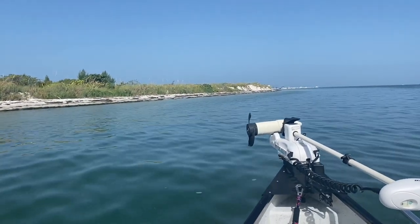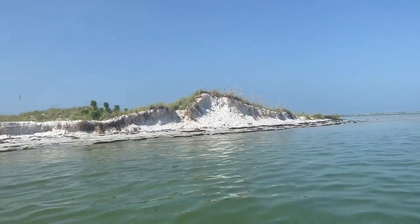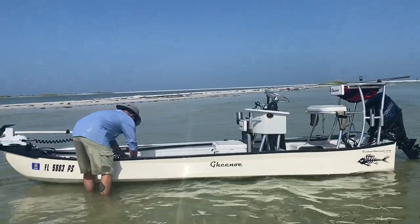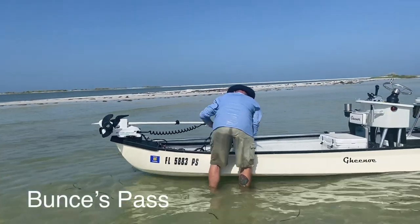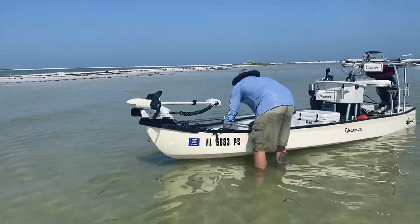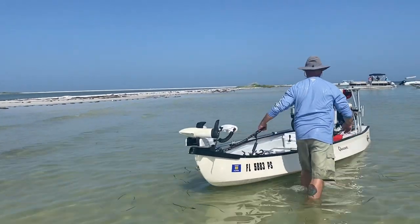Look how pretty — there's a dune in front of us. These are the dunes right at the tip of Fort DeSoto, the northern tip. There's this little sandbar, and we're going to anchor here, get off, and relax in the water for a little bit.